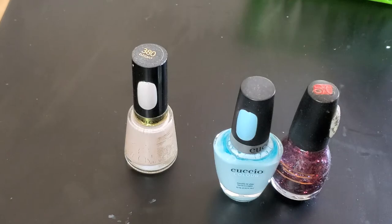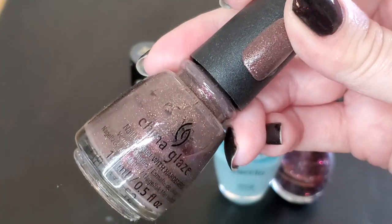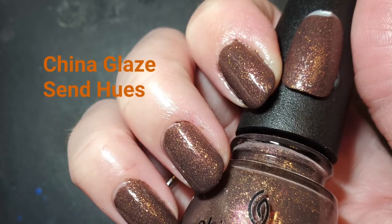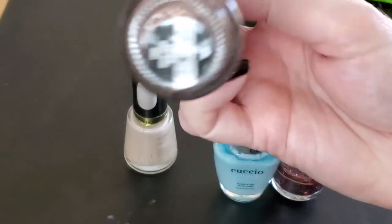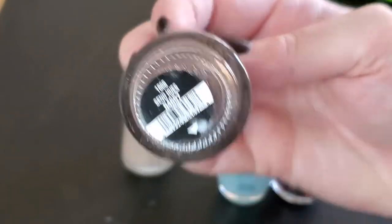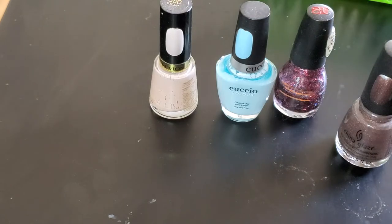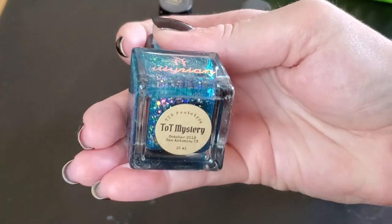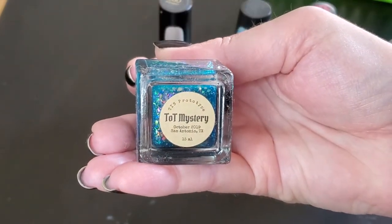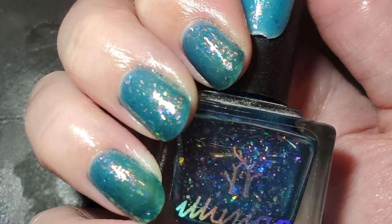The next one was a perfect fall shade. After that, the next one is from Illyrian Polish — this was their trick-or-treat mystery from the indie shop in 2019. Really nice.